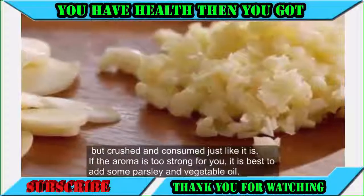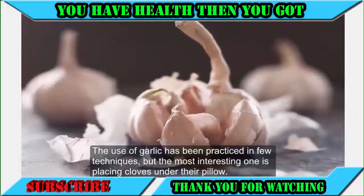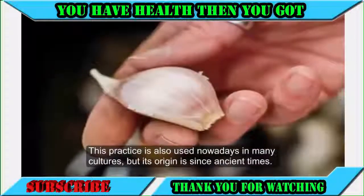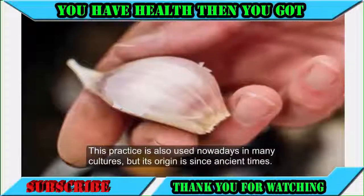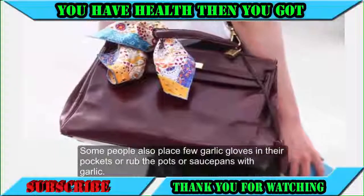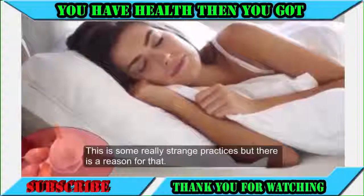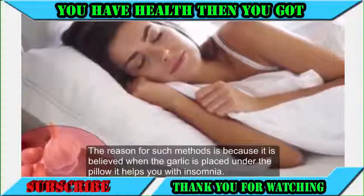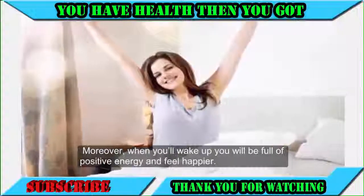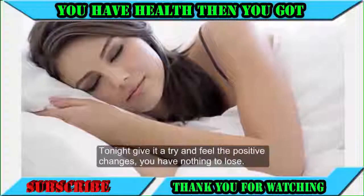Some people place garlic cloves under their pillow, a practice used in many cultures since ancient times. Some also place garlic gloves in their pockets or rub pots and pans with garlic. The reason for placing garlic under the pillow is the belief that it helps with insomnia. Moreover, when you wake up, you will feel full of positive energy and feel happier. Tonight, give it a try and feel the positive changes — you have nothing to lose.